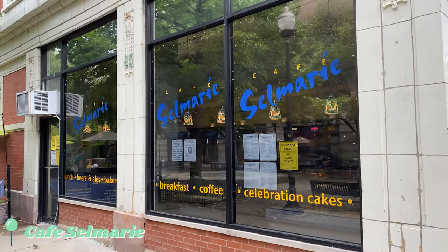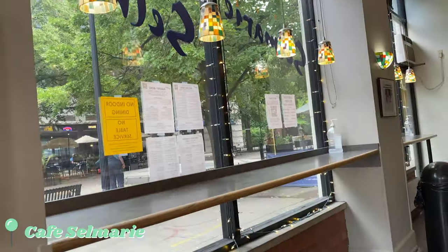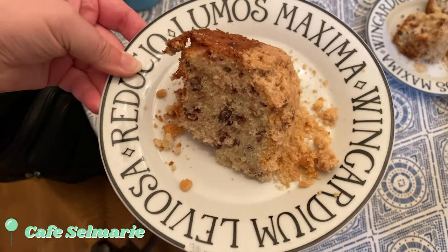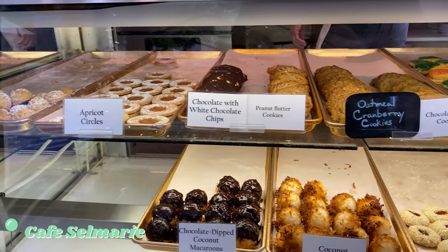My next stop was Café Sainte-Marie, a favorite of ours for espresso drinks and pastries. They make the most delicious baked goods and whenever I'm in Lincoln Square I stop by to pick up their coffee cake, which is out of this world. They also serve American food and have the nicest patio seating to enjoy lunch or dinner with a glass of wine.